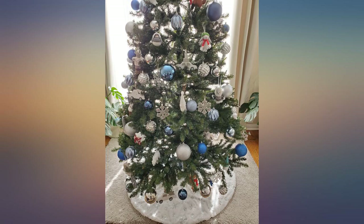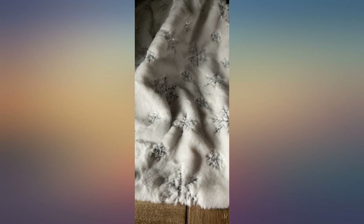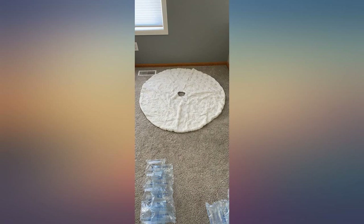I originally bought a less expensive tree skirt and returned it because the lining showed around the edges and it had a lemon yellow color instead of the expected gold. Having that comparison made me appreciate the quality of this one. It fits perfectly on my 48-inch table and is soft and fluffy with a beautiful white and silver snowflakes design.